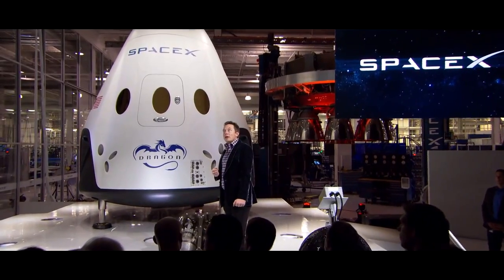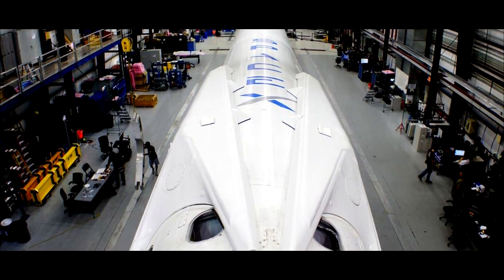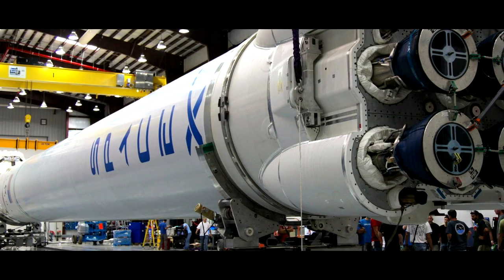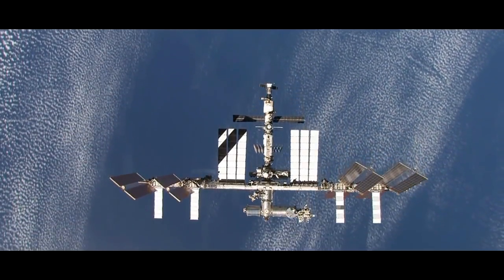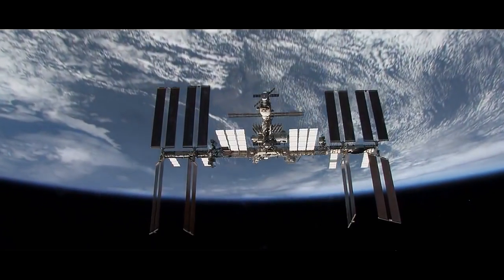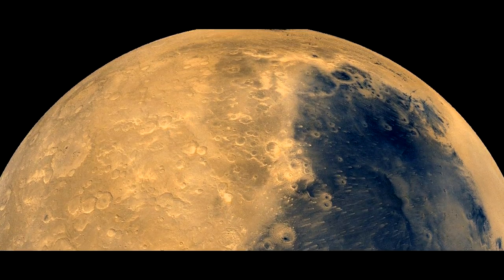The Falcon 9 is a rocket developed by SpaceX, and it is the first rocket to be developed entirely in the 21st century. The rocket has been used by a number of private companies and government agencies to launch satellites and resupply the International Space Station. The lessons learned during these missions will be critical for engineering the spacecraft that will bring humans to Mars.